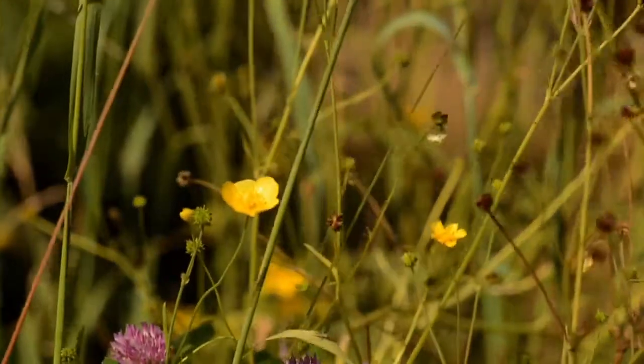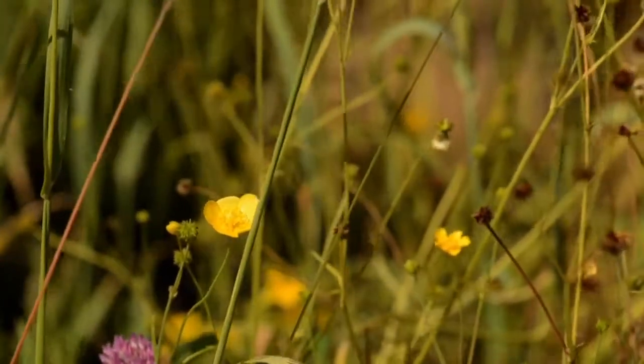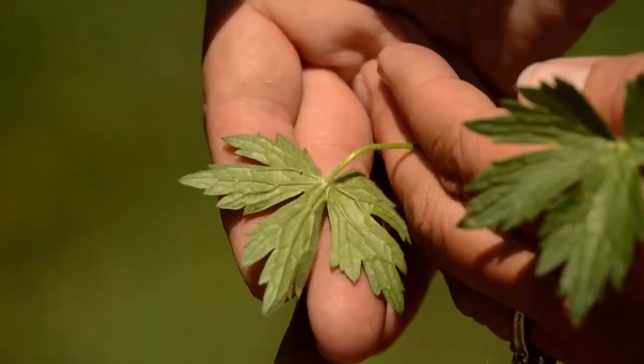The key features include one inch bright yellow flowers that look as if they've been dipped in shellac, long erect hairy stems, and palmately divided hairy leaves.